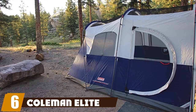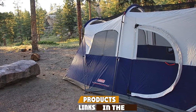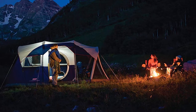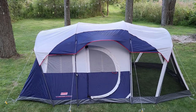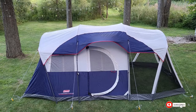The number six position is dominated by the Coleman Elite Weathermaster. This screen tent is big enough for six people and has a large screen room and a skylight. It also has an LED overhead light with an illuminated wall switch so you can find it in the dark, with settings for low, high, or nightlight modes. It features protected seams, a zipper, a waterproof floor, and a wind-strong frame.